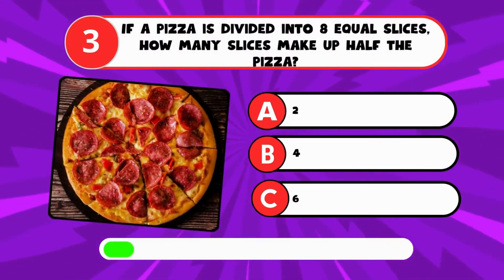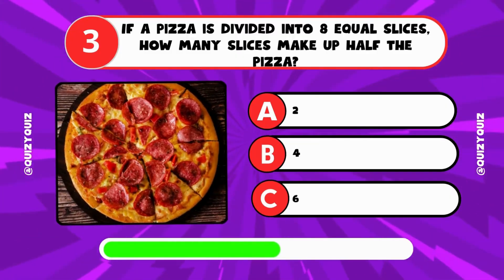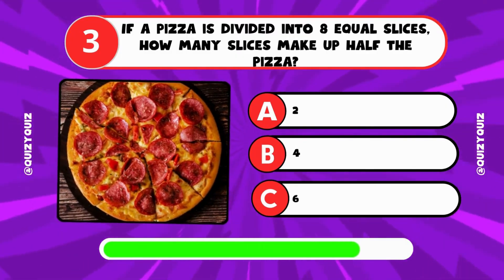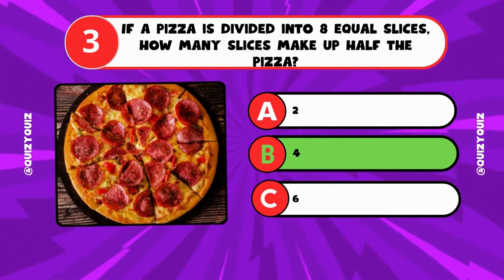If a pizza is divided into 8 equal slices, how many slices make up half the pizza? A: 2, B: 4, C: 6. It's B, 4.